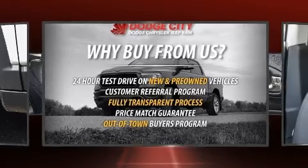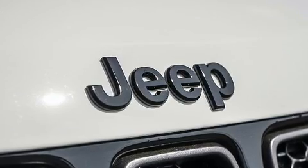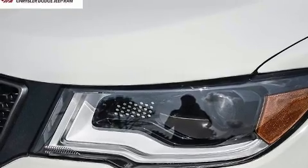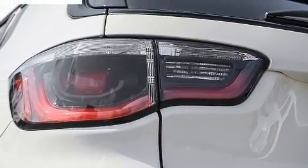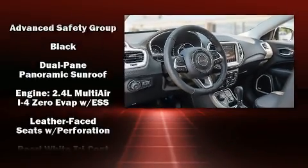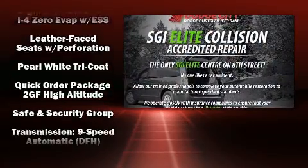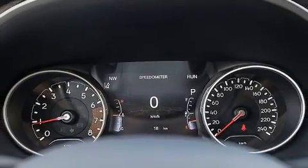Jeep ensures the safety and security of its passengers with equipment such as dual front impact airbags with occupant sensing, front and side impact airbags, traction control, anti-whiplash front head restraints, a security system, and four-wheel disc brakes with ABS. Brake assist technology provides extra pressure when applying the brakes.